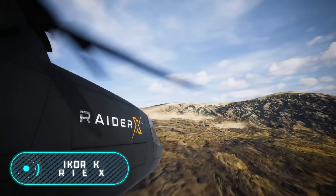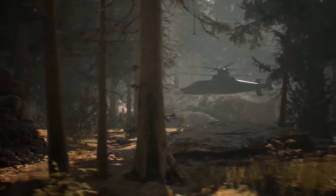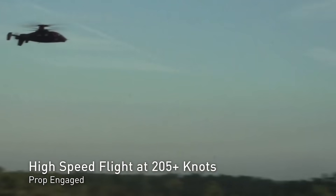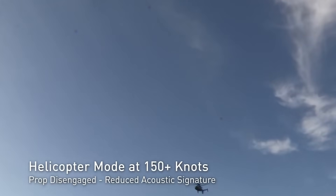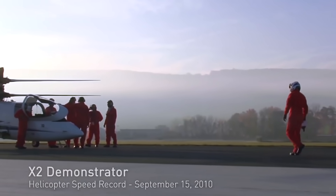The Sikorsky Raider X. The helicopter you see on the screen allows us to imagine the future of these air vehicles. This is what the most technologically advanced helicopters will look like in the following years. The Raider X from the American company Sikorsky is a concept designed specifically for the future attack reconnaissance aircraft program, initiated by the US Army in 2018.